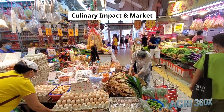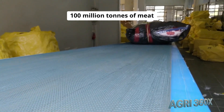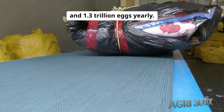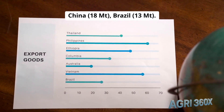Culinary impact and market dynamics: chicken's versatility spawns diverse markets. Global consumption stands at 100 million tons of meat and 1.3 trillion eggs yearly. Top producers: US at 19 million tons, China at 18 million tons, and Brazil at 13 million tons.